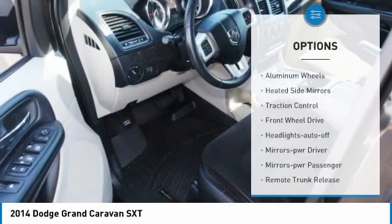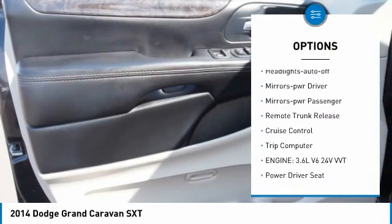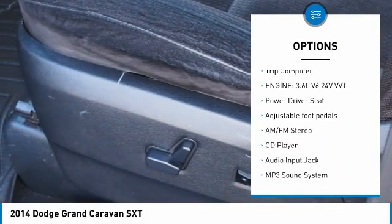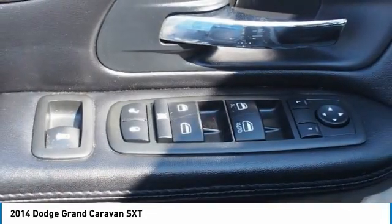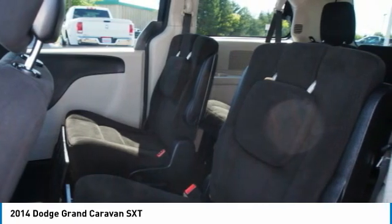Here are some of this vehicle's great options: aluminum wheels, heated side mirrors, traction control, FWD headlights, auto off mirror memory mirrors, power passenger, remote trunk release, cruise control, trip computer. Wouldn't you look great in this vehicle? Stop in today and see for yourself.